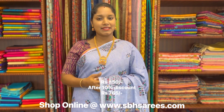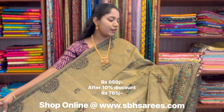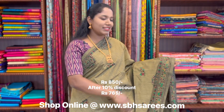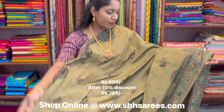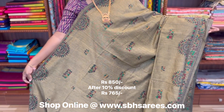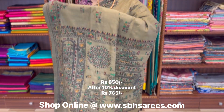On behalf of Women's Day sale, we have put 10% discount on all the sarees. This is a Bengal cotton saree in cheekoo colour. In this, we have warli printed border on both sides of the saree. On the entire body, we have warli prints, with a warli printed pallu and a running blouse. The price of the saree is 850.